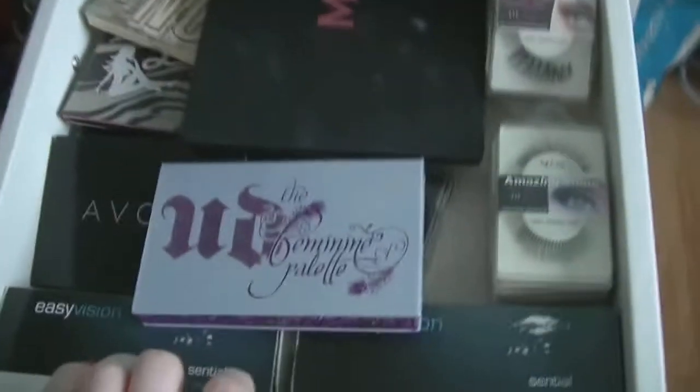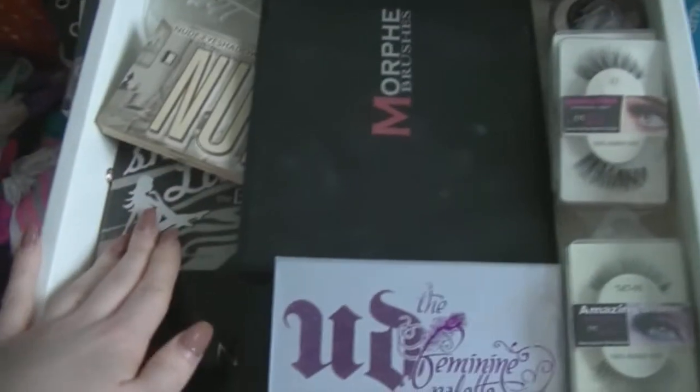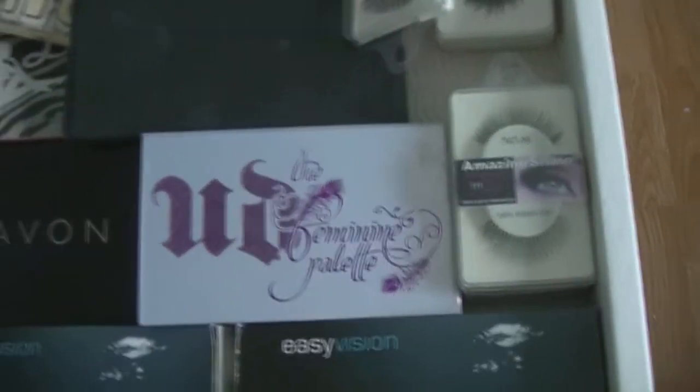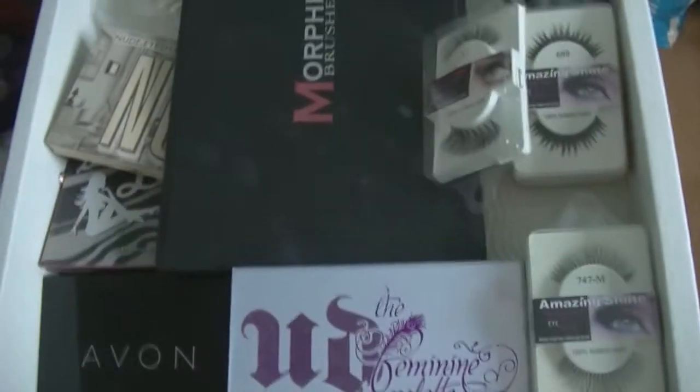Starting off in my first drawer — I'm just going to pull that out — and this is where I keep all my eyeshadows. So I have my Urban Decay palette, I have the Balm 2 and the Balm 1, I have the Jaclyn Hill Morphe palette. I have a stack of Amazing Shine eyelashes because they are literally the best — I'm going to do a review on that in my next video. And I also have just some eye contacts as well.